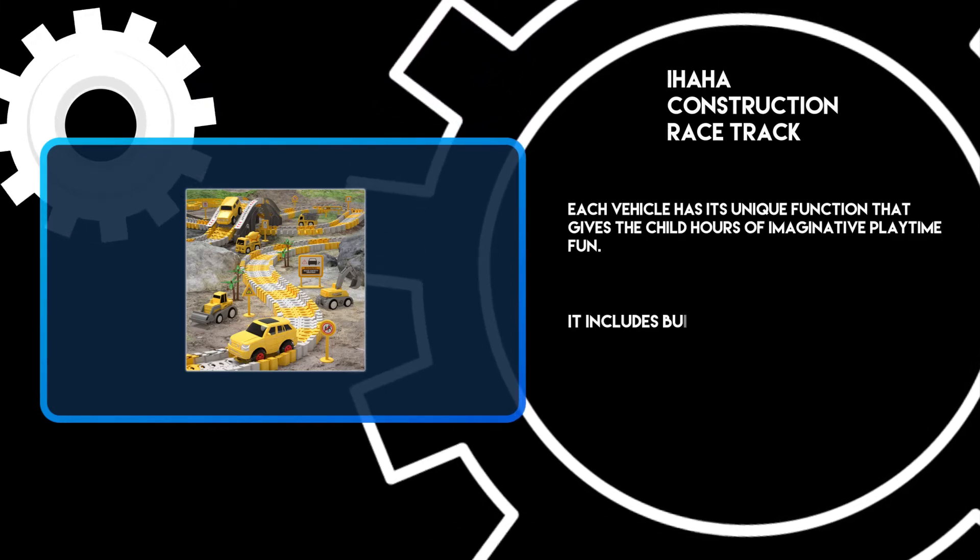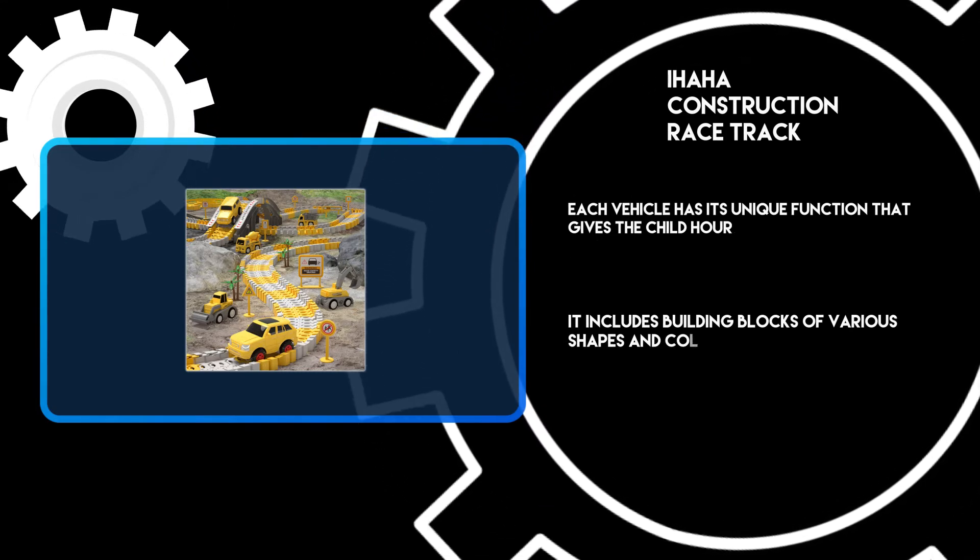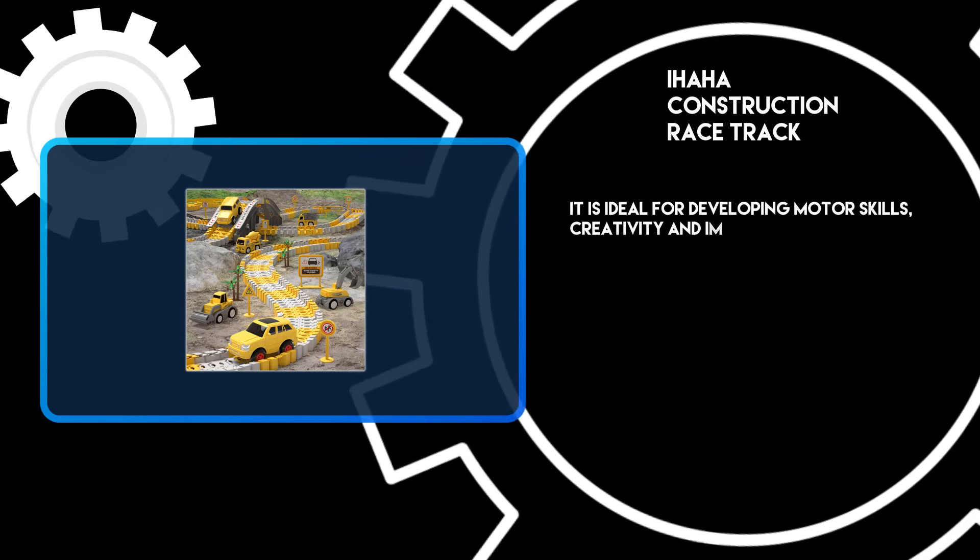It includes building blocks of various shapes and colors to create your tracks. It is ideal for developing motor skills, creativity, and imagination.